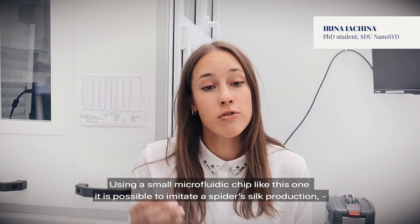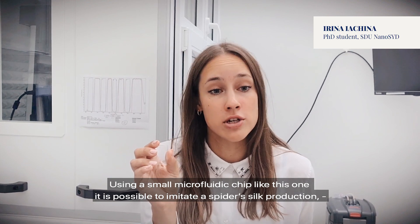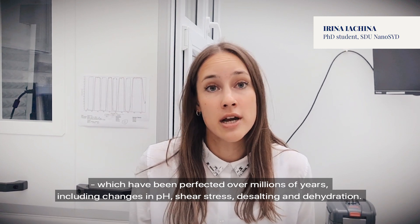Using a small microfluidic chip like this one, it is possible to imitate a spider silk production process which has been perfected over millions of years, including changes in pH, shear stress, desalting and dehydration.